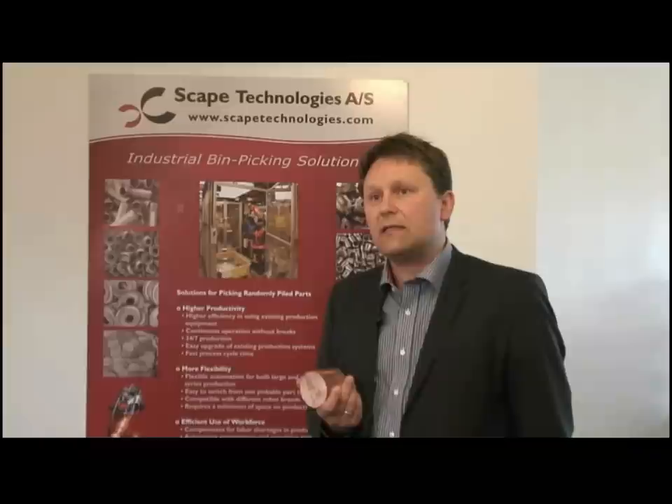We expect very much from this project, but today already we can supply bin picking systems, and already new technologies are coming out of this project which are now integrated into the projects we do at customers today. We'll see. Let's go.